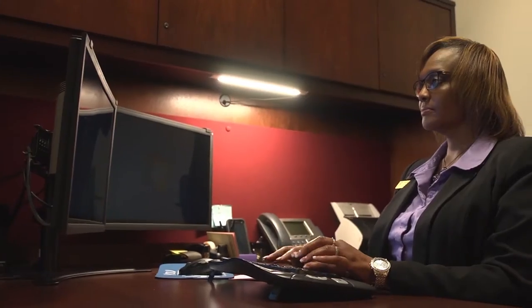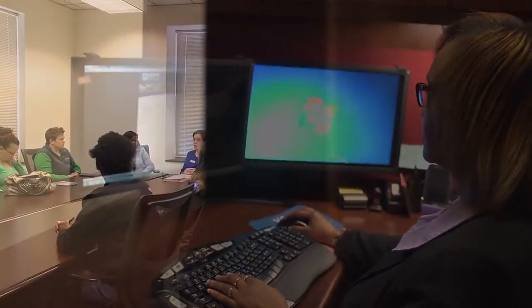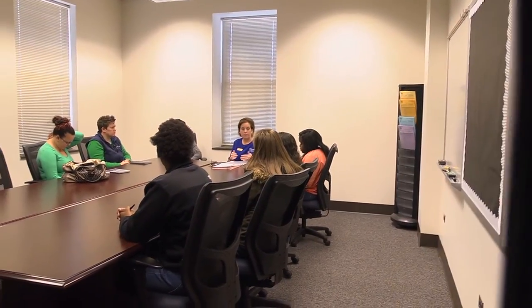Students will be able to schedule an appointment using the portal. They will choose a time to come to an application session. Once Health Sciences Admissions specialists verify they have met the requirements, students will get a confirmation email stating that yes, you can come to an application session, and giving them a time and location.